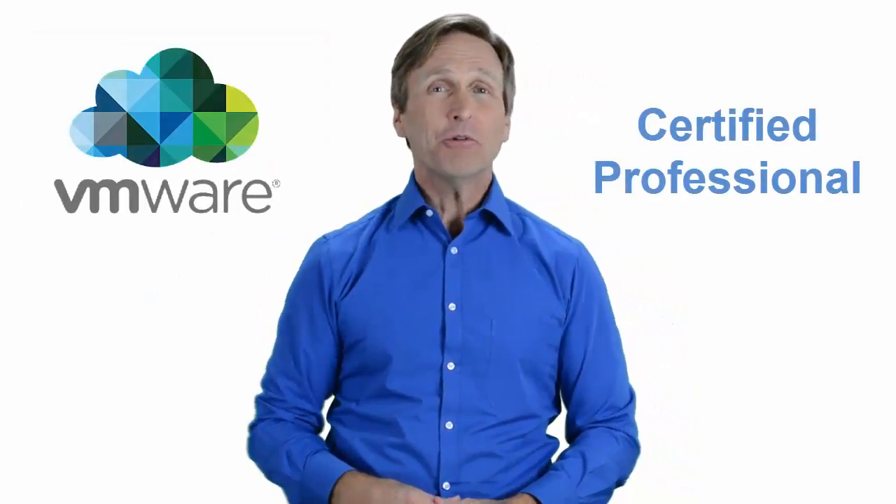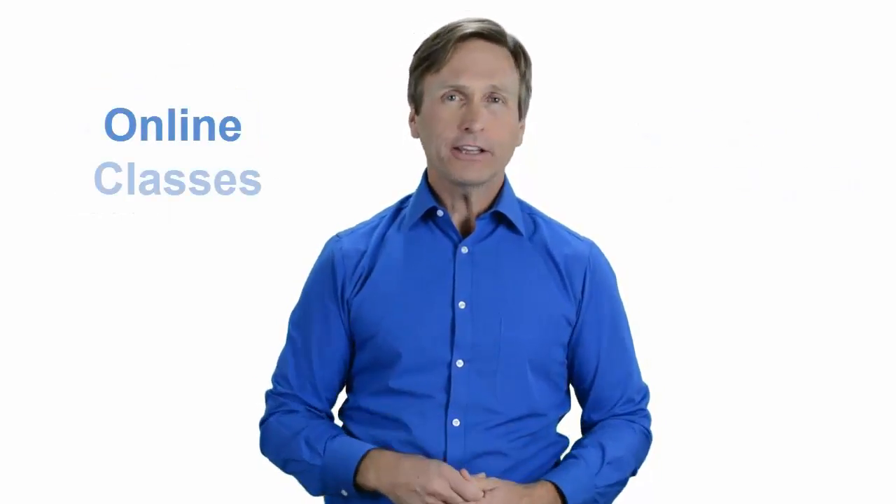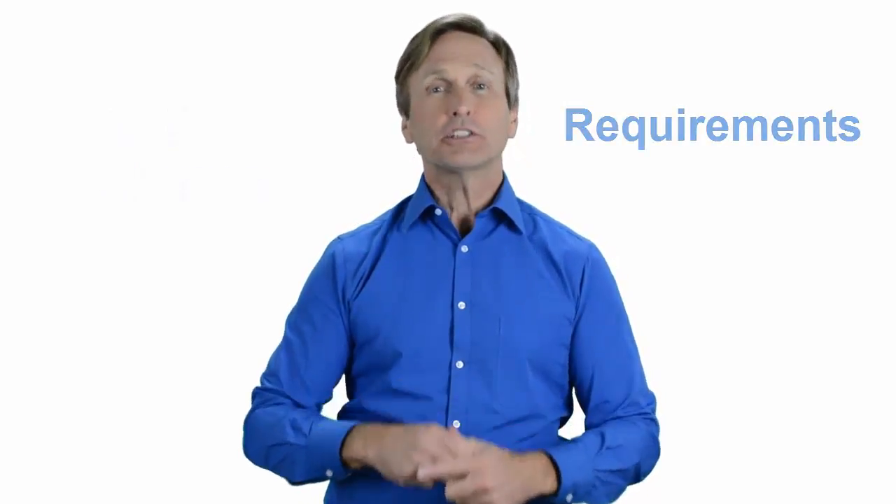Hello everyone and thank you for watching this video. For those of you located in Charlotte, North Carolina and looking to become a VMware certified professional, in this video we'll provide you with an overview of what our online classes look like and what are the requirements to become a certified professional. Stay with me and you should be able to clearly understand exactly what you get when you register for one of our online classes. Now let's get started.